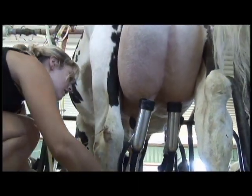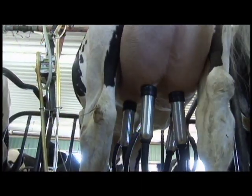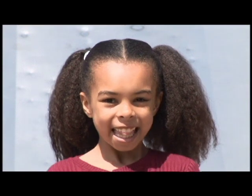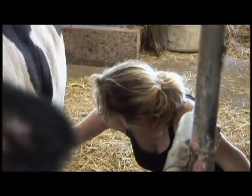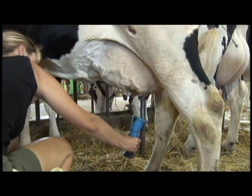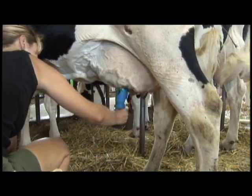Then the milking machine is attached. There are four suction tubes on milking machines, one for each of the four teats on the cow's udder. The cows' teats are dipped with an iodine solution after milking, to prevent any bacteria from entering the udder.